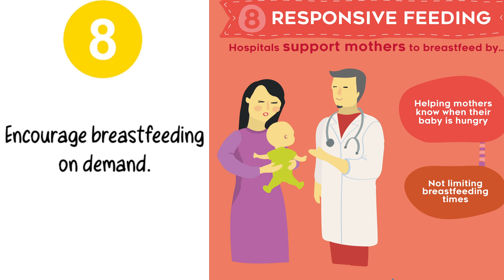Step 8. Encourage breastfeeding on demand.